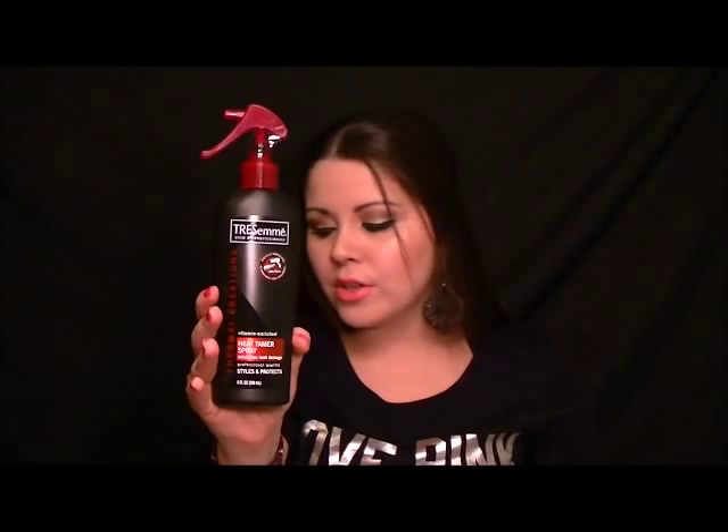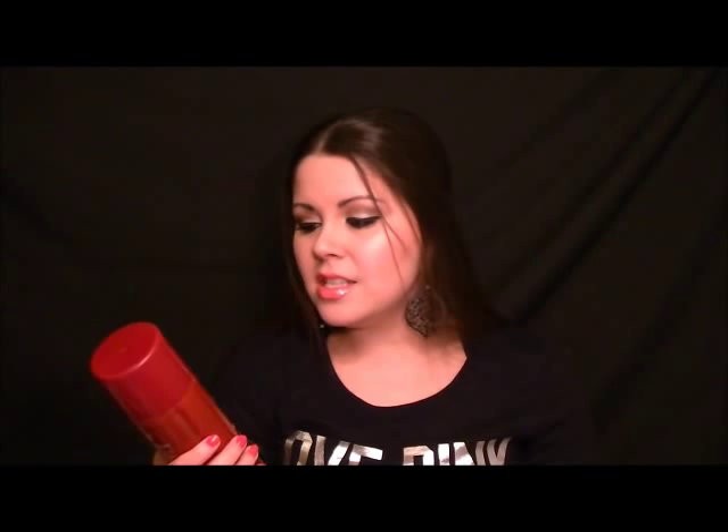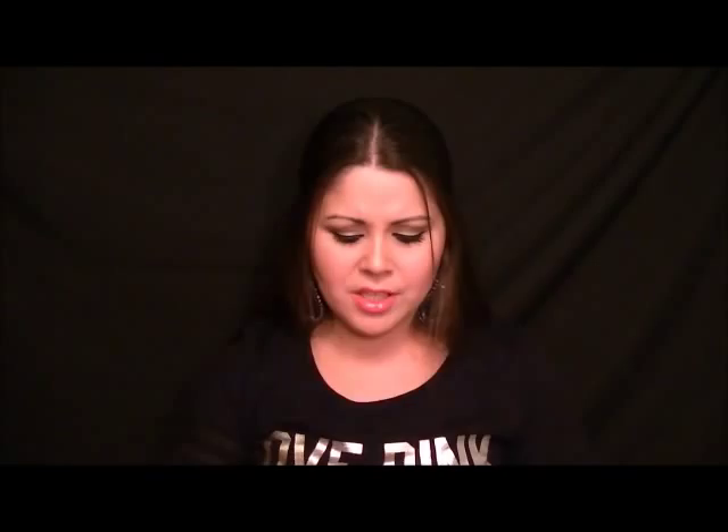Another product I got was something I didn't even know they carried at Walgreens — the Demert nail enamel dryer. This is a manicure spray they use at my salon. All you do is paint your nails, then spray this over each nail. I usually just make a fist and spray my nails really quickly. This is supposed to help dry your manicure and keep it smudge-free. It's only $2.99 and the aerosol can is humongous — 7.5 ounces. If you're looking for something to help get your nails dry quickly, I highly recommend this. I'm also going to do a video showing how I keep my manicures really fresh and lasting long, because I think I've found the perfect combination.